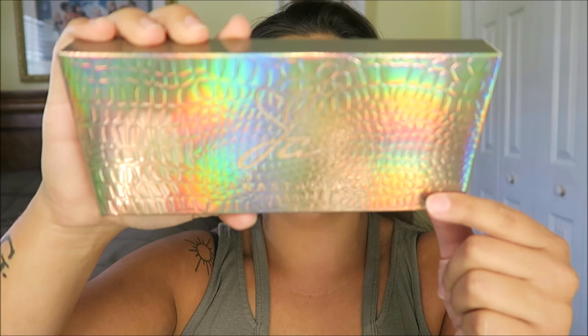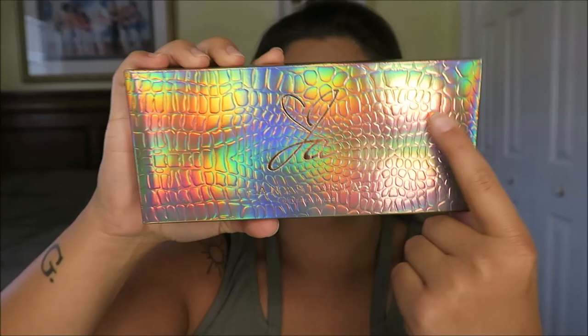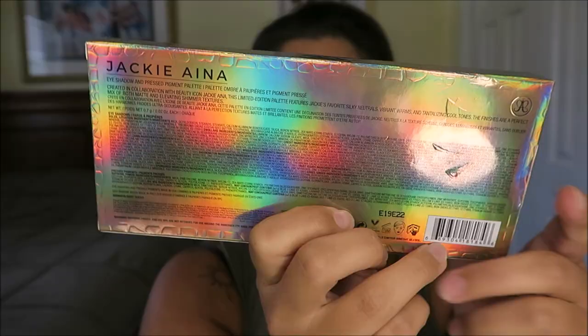Jackie Aina — love her. First of all, this packaging. Honestly, you guys — stunning. I don't even want to throw away the box. It's beautiful. It just has her signature on it right there. It says Anastasia Beverly Hills. It has a snake style print just on the front and top, and it has that beautiful reflection in there. On the back it still does the reflex, but it's not snake print.